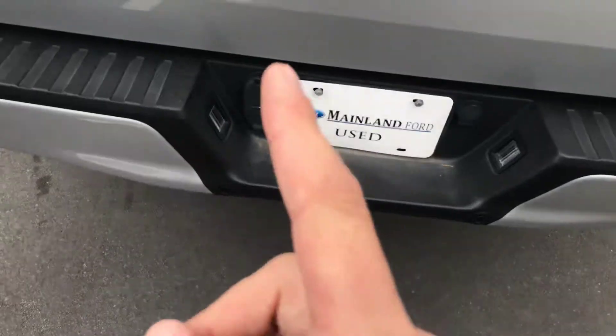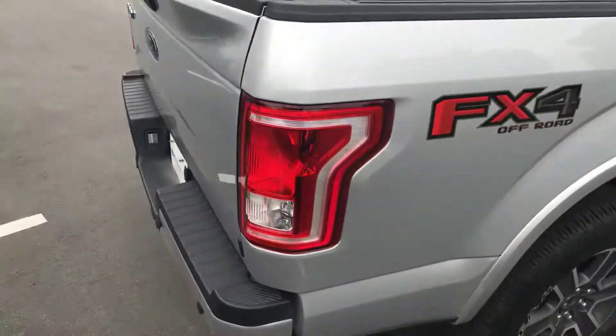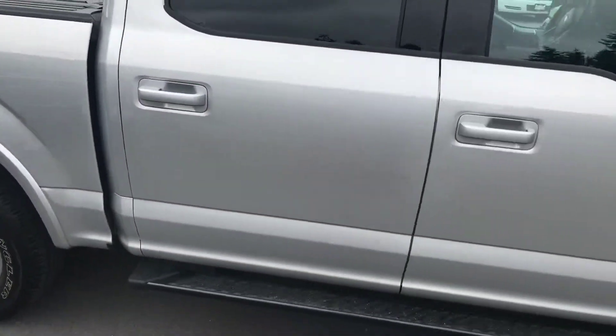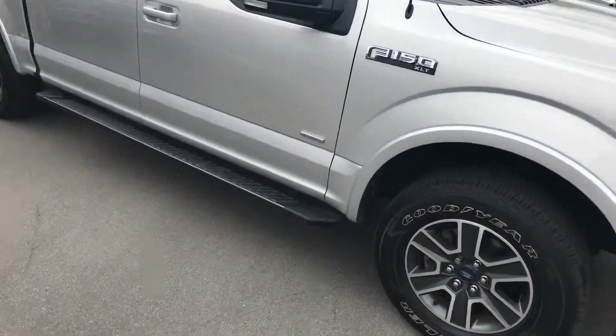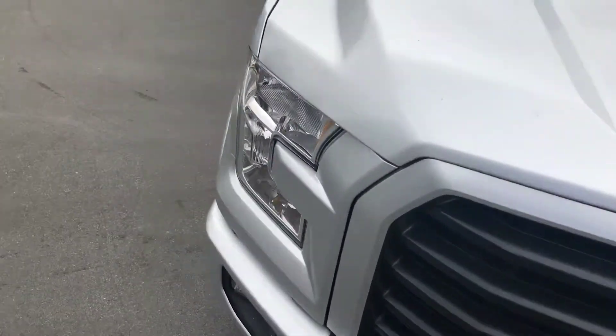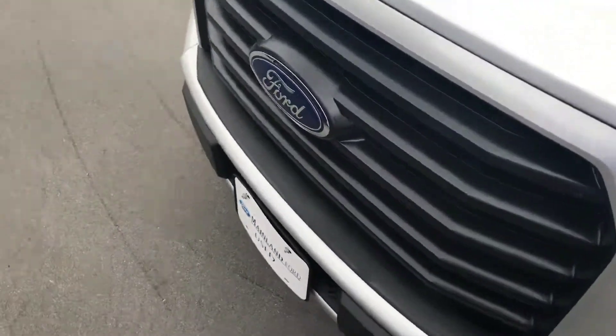We've got all your backup sensors on the bumper as well, and your trailer hitch is ready to go with all the wiring already set up. Moving around to the other side of the truck — again, no scrapes, scratches, dings, or dents that I can see. It's in really, really good shape.